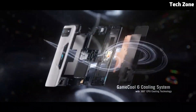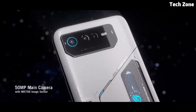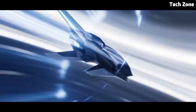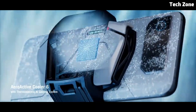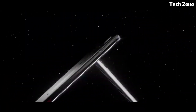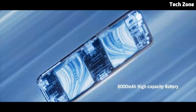The ROG Phone 6 Pro features a stunning 6.78-inch AMOLED display with a high refresh rate, providing vibrant colors and smooth animations for an immersive gaming experience. With advanced gaming features like Air Triggers, Game Genie, and Twin View Dock support, the ROG 6 Pro offers a customizable gaming experience tailored to your preferences. Plus, with a sleek design, RGB lighting, and customizable themes, the ROG Phone 6 Pro is as stylish as it is powerful — the ultimate gaming smartphone for gamers on the go.